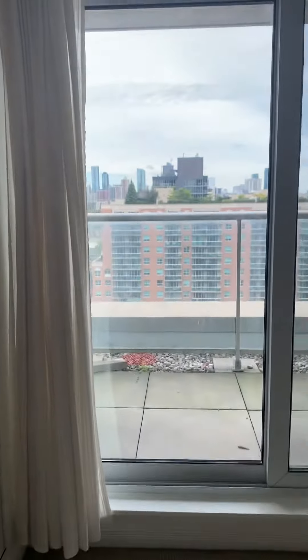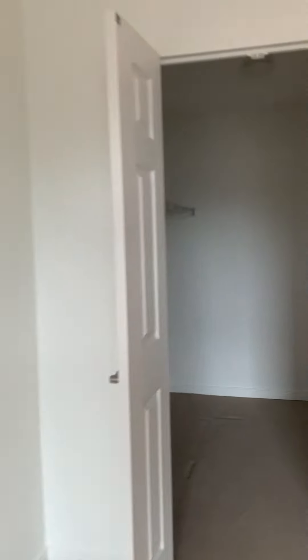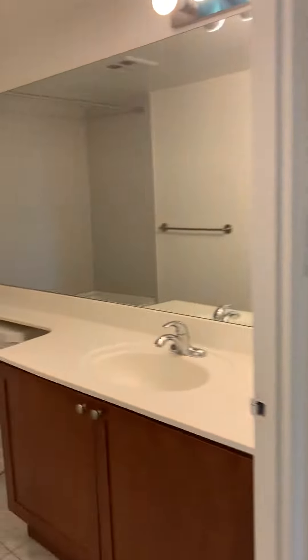Then we're coming to the second balcony, bathroom, and walk-in closet, and the second bathroom.